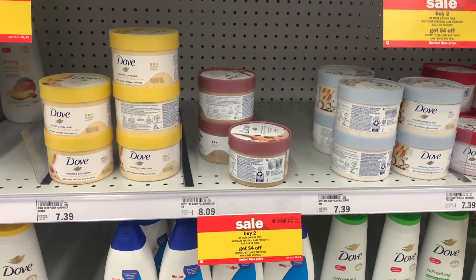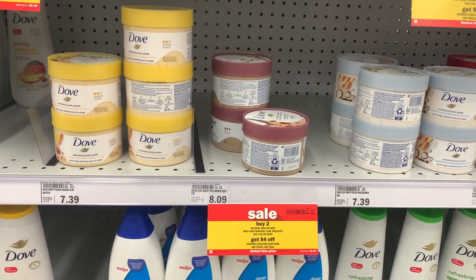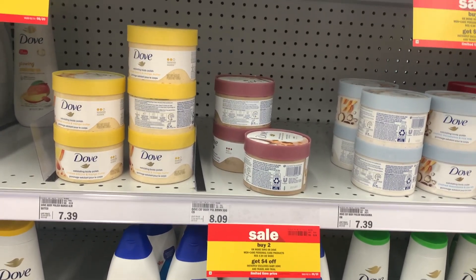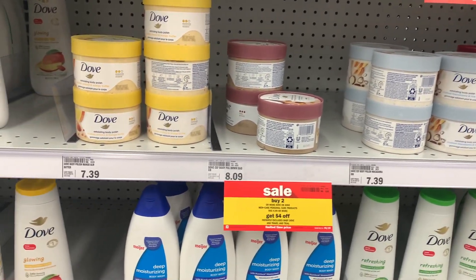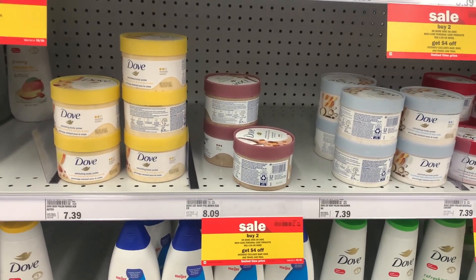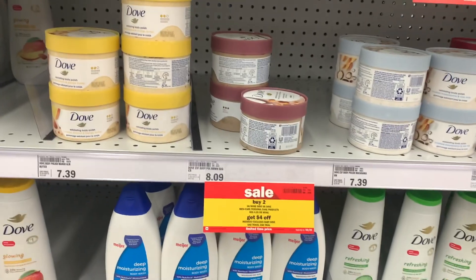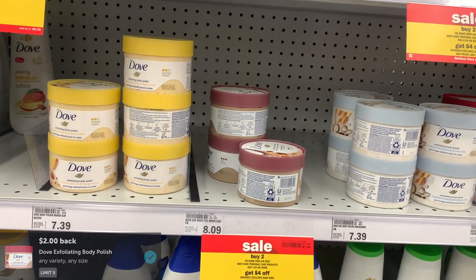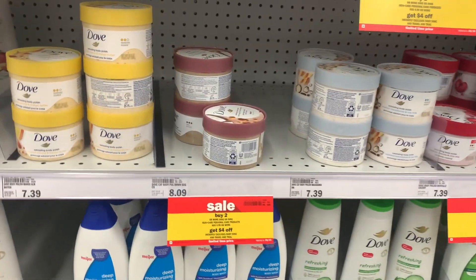Next deal I picked up was on this Dove Body Polish. I feel like we've been having deals on this almost every week. These are on promotion — buy two, get $4 off instantly at the register. Picking up two of the cheaper ones priced at $7.39 brought me to $14.78. I got that $4 off instantly at the register, used a $3 off one digital coupon, got back $4 from Ibotta ($2 for each one), and an additional $3 from Shopmium for the other one, making the final cost $0.78 or just $0.39 each.